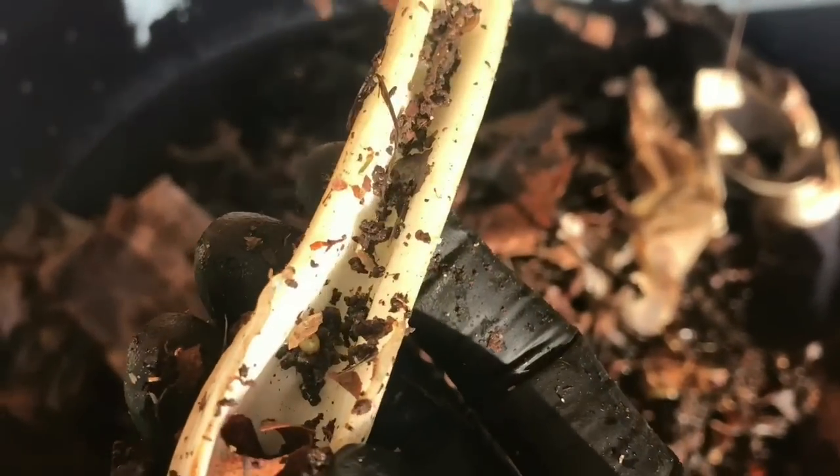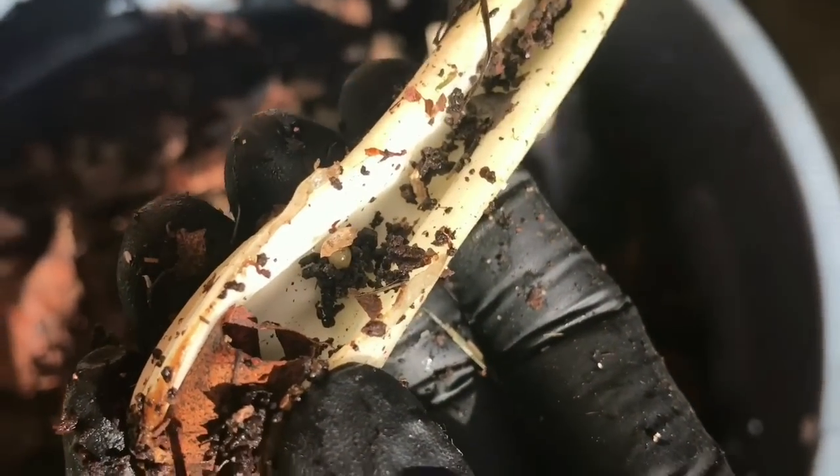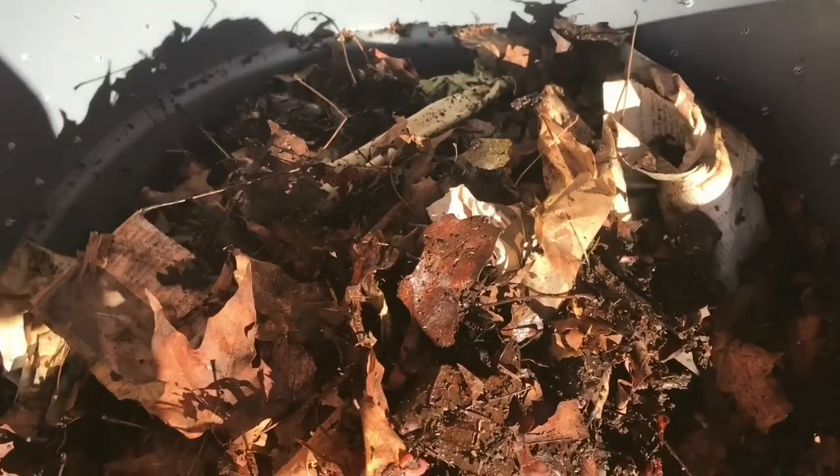I found my piece of celery and there's actually a cocoon laid in the little ridge there. Super encouraging. Let me grab the insulation.